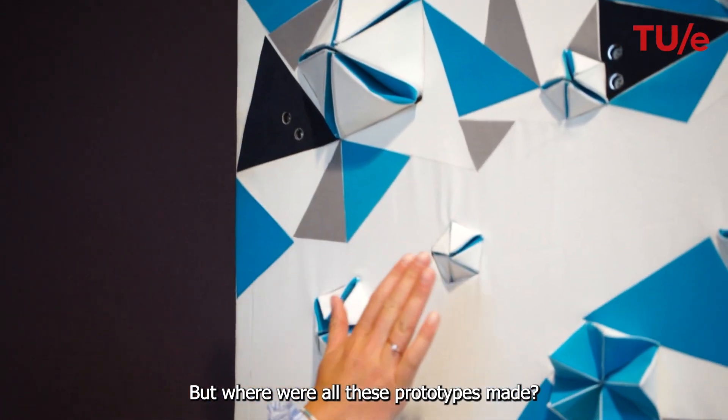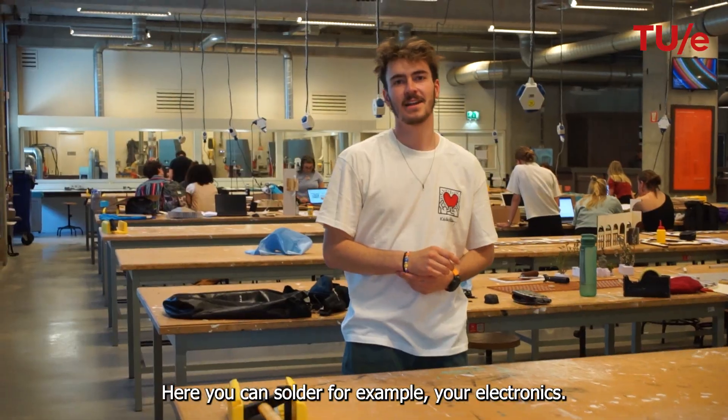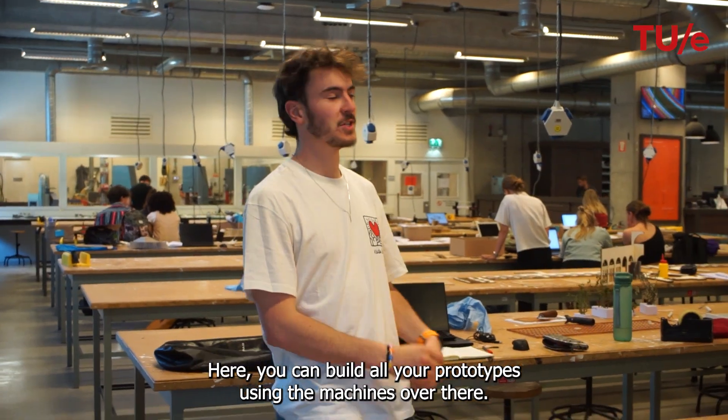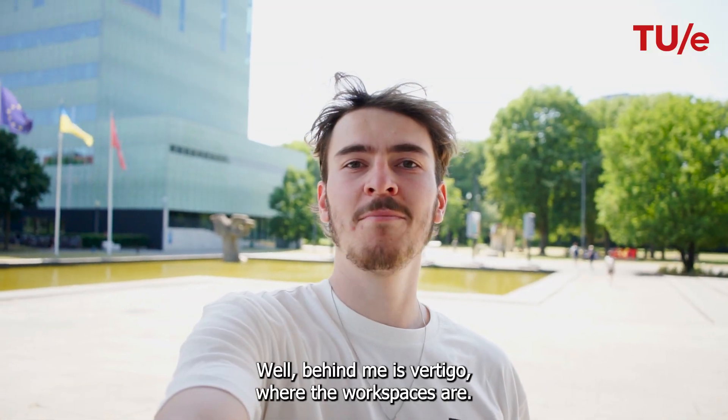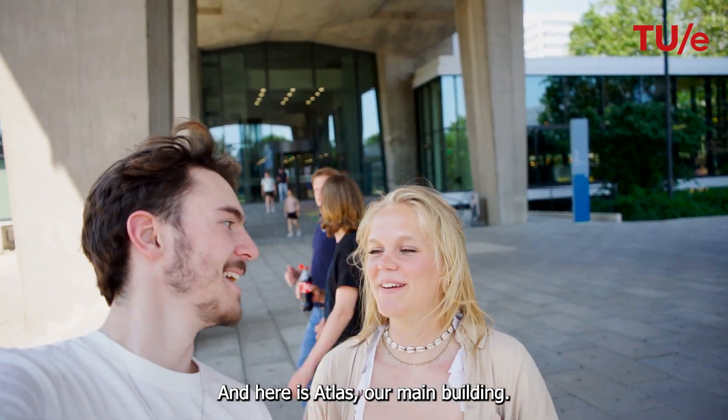But where were all these prototypes made? Here you can solder your electronics, for example. And here you can build all your prototypes using the machines over there. Well, behind me is Vertigo where the workspaces are, and here is Atlas, our main building.